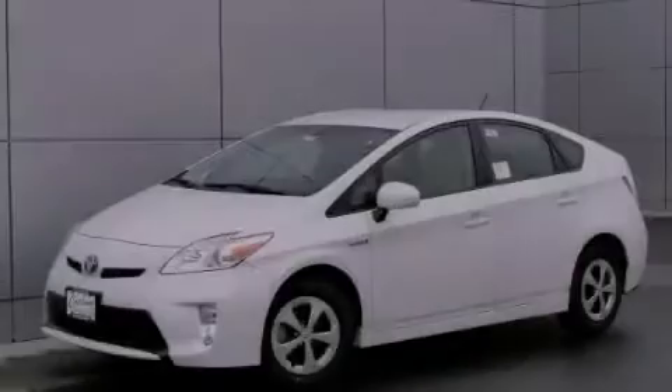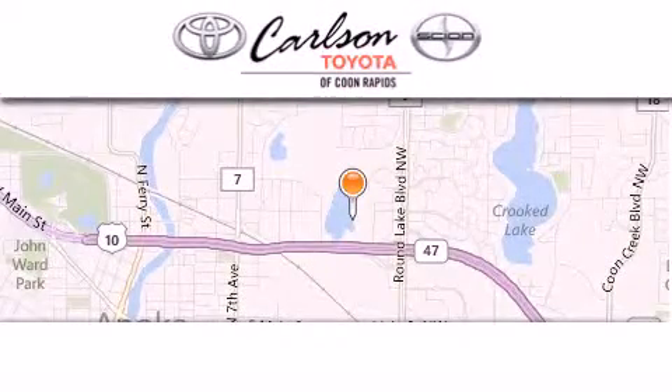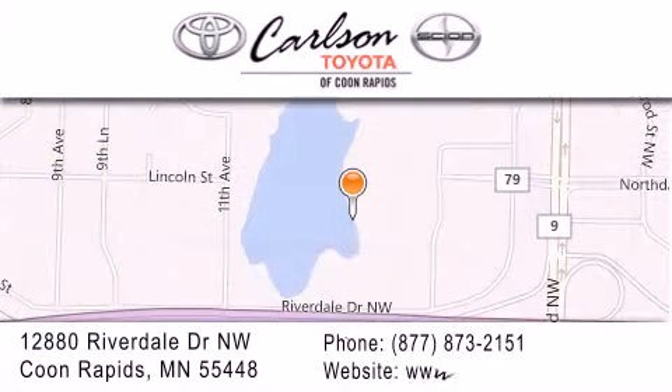Stop by today and test drive this automobile for yourself. Carlson Toyota is located at 12880 Riverdale Drive Northwest in Coon Rapids. Our goal is to exceed all of your expectations to ensure that you'll return for future visits. Carlson Toyota — you're gonna love us.